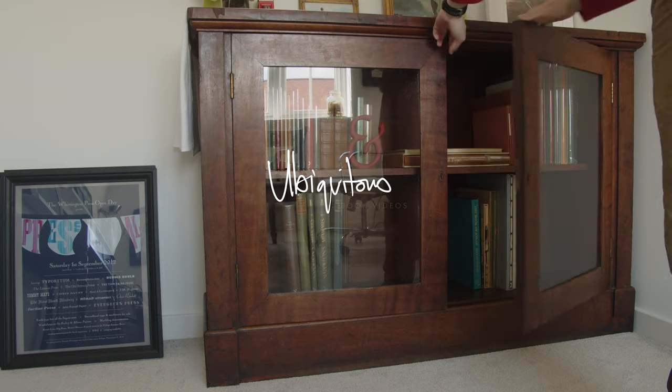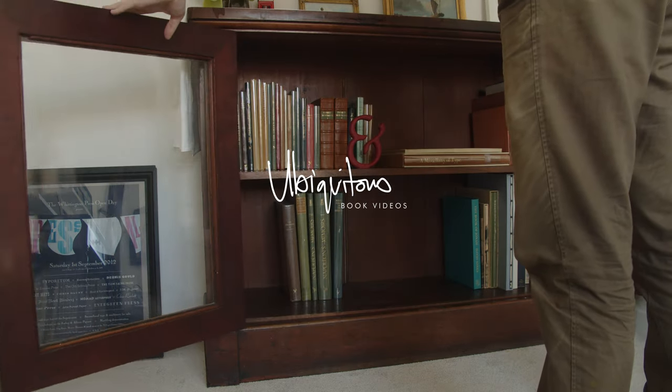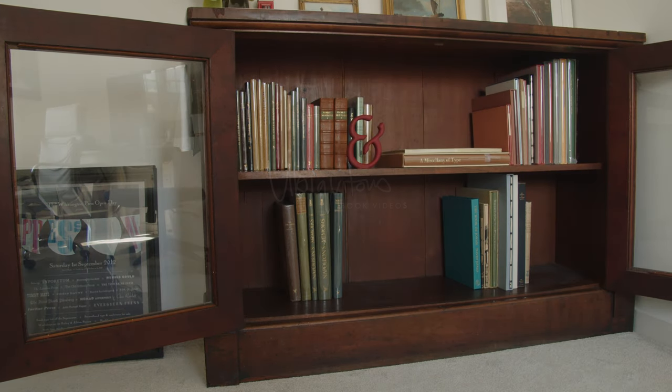Today I'm doing the first part of a bookcase tour, starting with this old bookcase that I keep in my study, where I store many of my private press books.